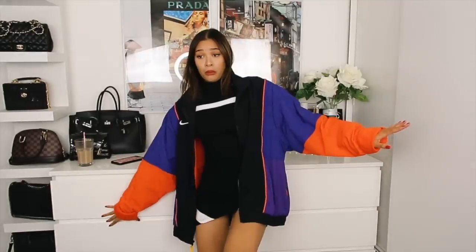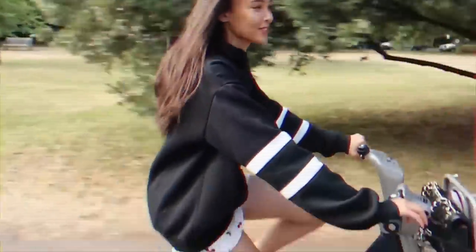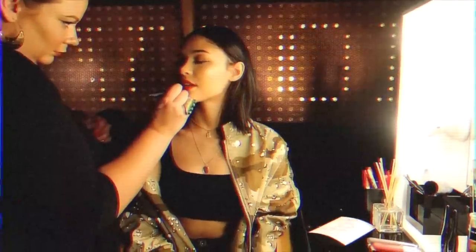Hello everyone and welcome back to my channel! My lip is really sore because I over-exfoliated it. So for today's haul I'm going to be doing a Zara haul.